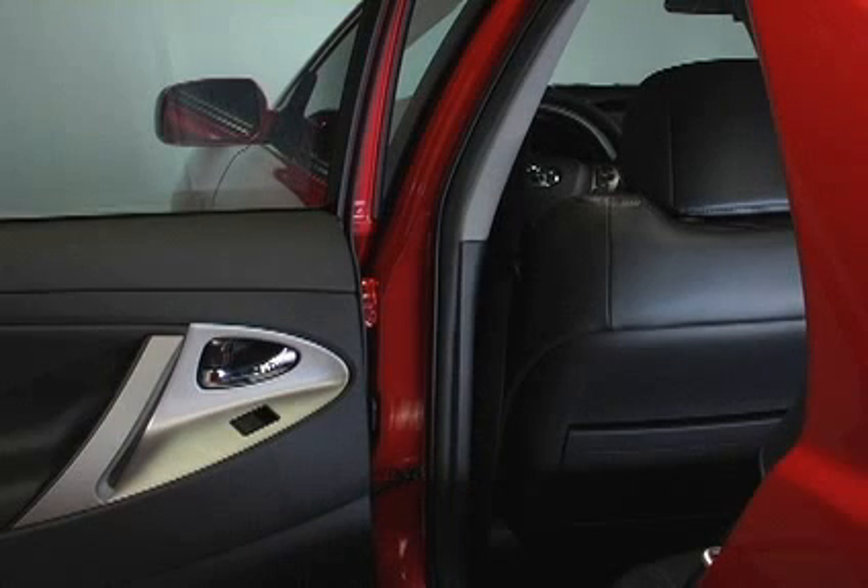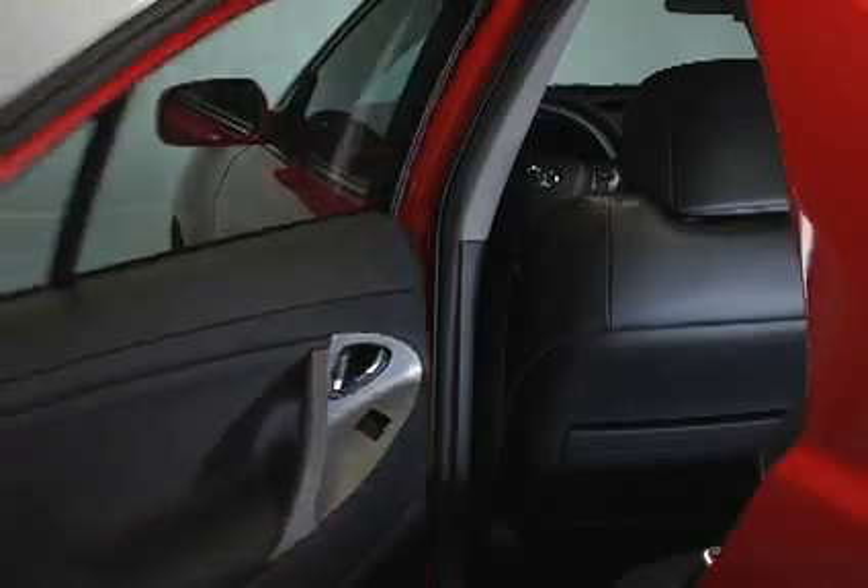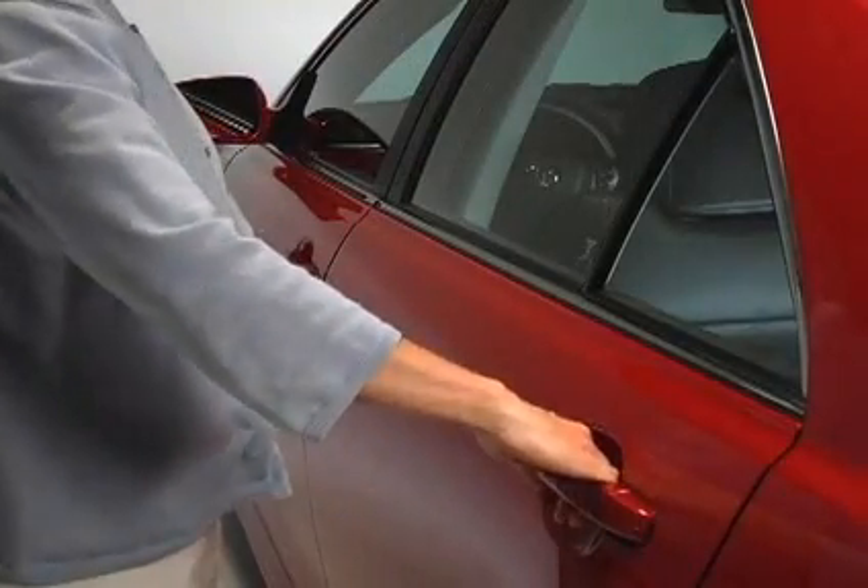Since the side doors can be locked without a key, you should carry a spare key in case you accidentally lock your keys inside the vehicle.